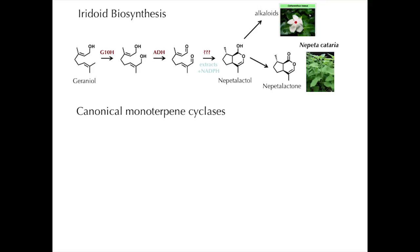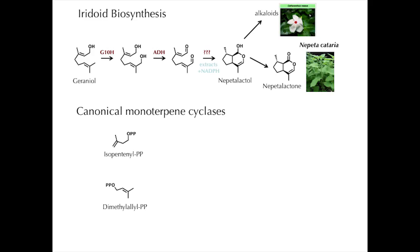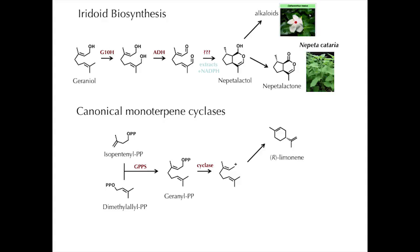The other reason we were very interested in this section of the pathway is that this biosynthesis is very different from how canonical monoterpenes are made. Normally, nature makes geranyl pyrophosphate, then a terpene cyclase catalyzes ionization of the pyrophosphate group to generate a carbocation, and the combination of this carbocation and the double bonds in the molecule facilitates a rearrangement to give many different possibilities — limonene being one example. Instead of cyclizing, the carbocation can also be quenched with water, and that's actually how geraniol itself is synthesized. So in iridoid biosynthesis, geraniol is made and then gets fed into this alternative branch.